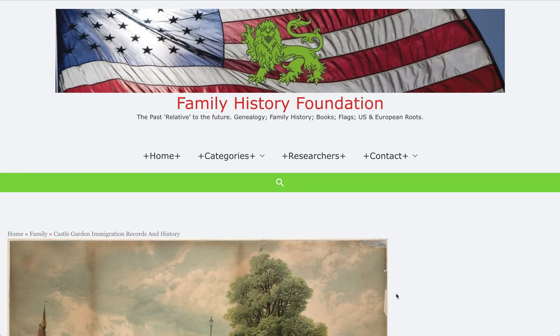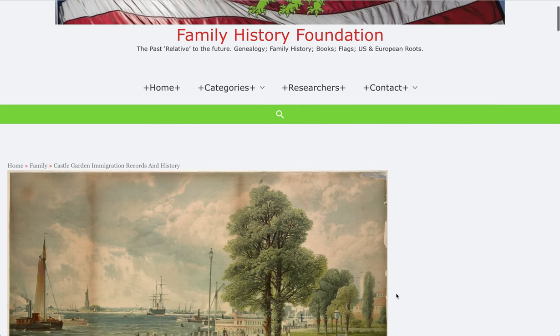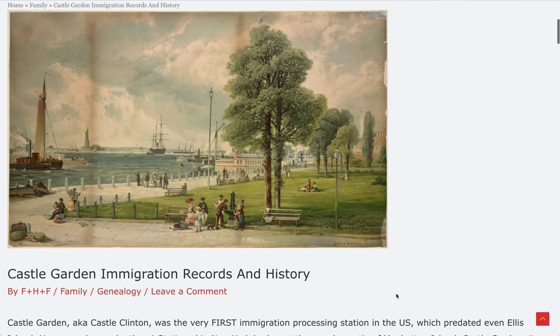Welcome to the Family History Foundation and thank you for tuning in to this channel. Today is something super exciting for your genealogy buffs, records buffs, ancestry searchers, and researchers.